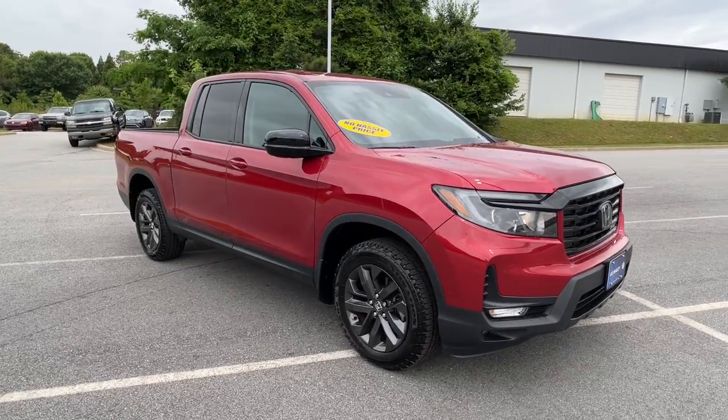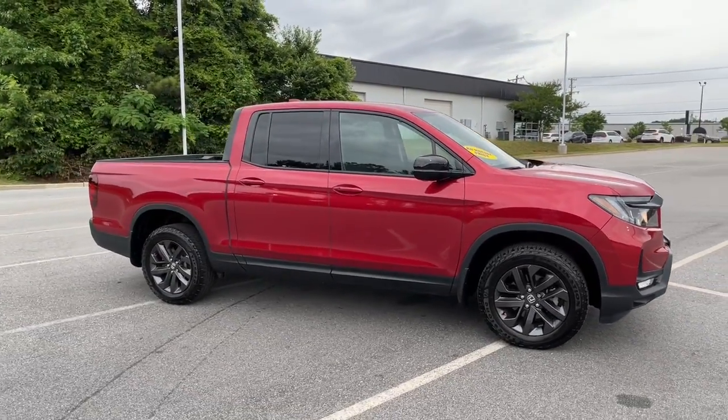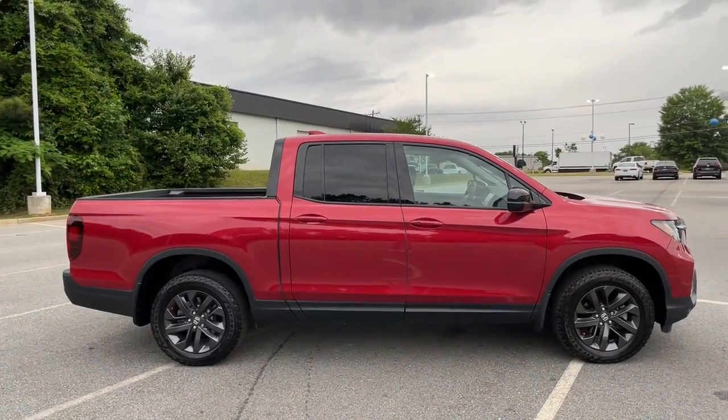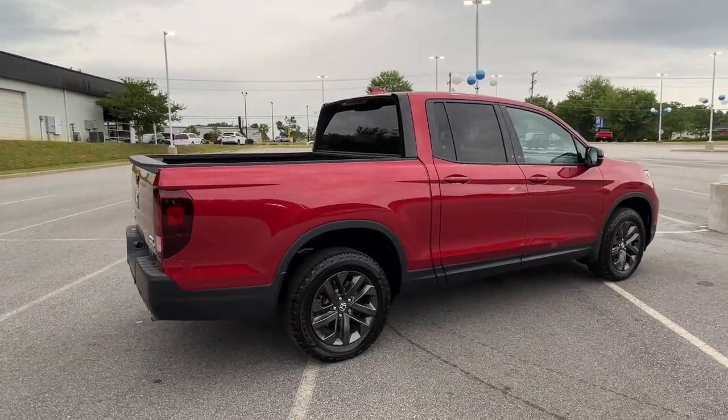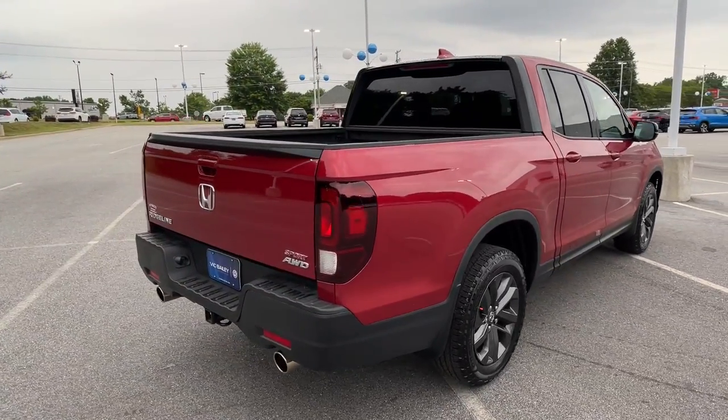Get acquainted with the 2021 Honda Ridgeline. This vehicle is an outstanding buy with fewer than 10,000 miles on the odometer. This Ridgeline takes a thoughtful approach to meeting the demands of your active lifestyle.